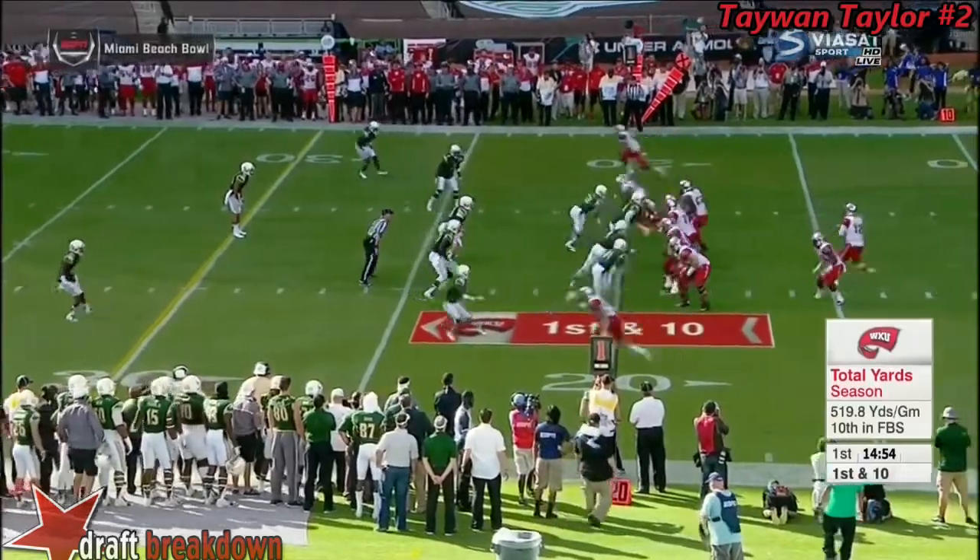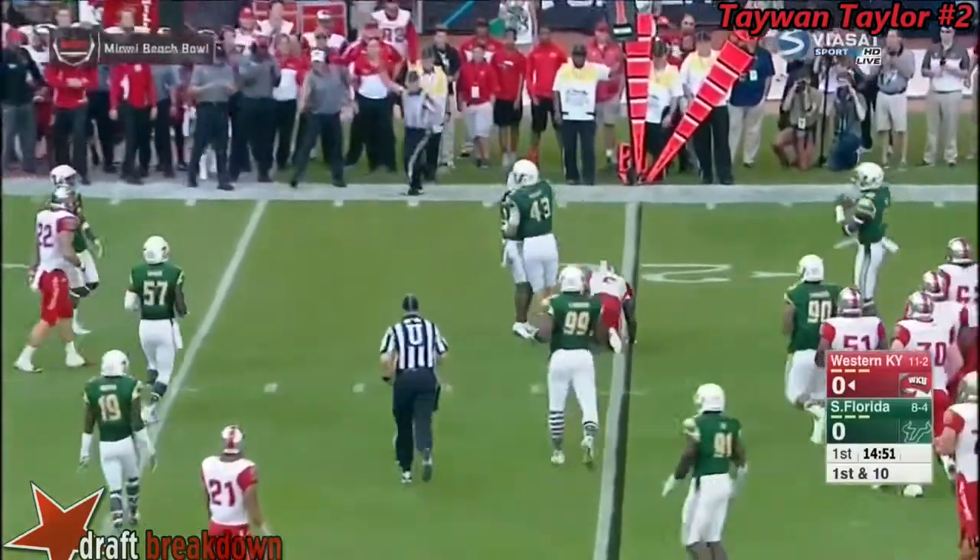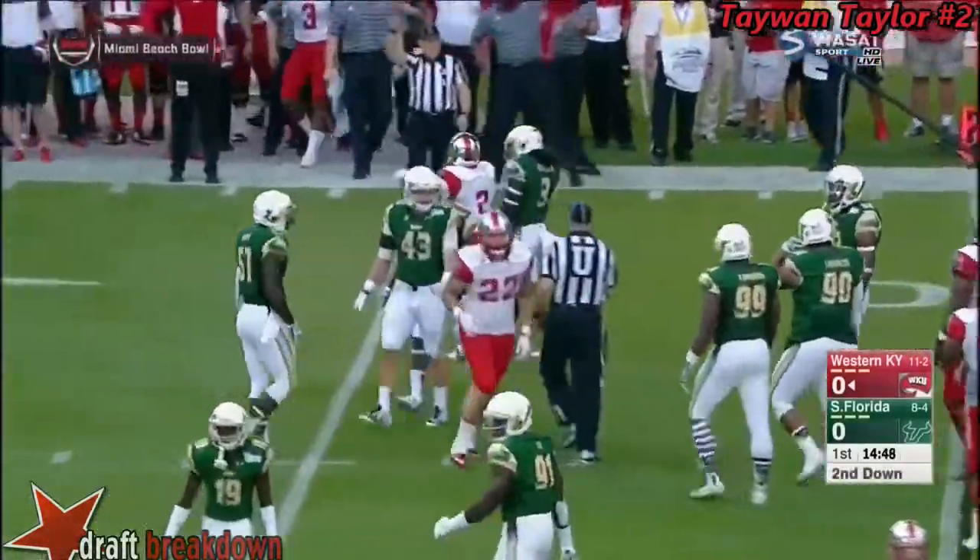He is a record holder at WKU, projected as a fourth, maybe fifth round pick. He comes out throwing right away — no surprise. And a pickup at about the 23-yard line by Taewon.